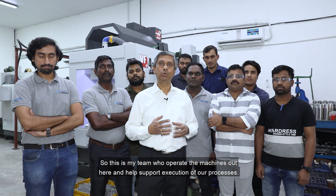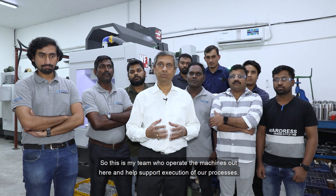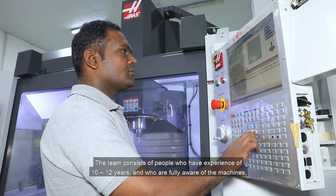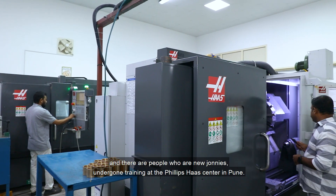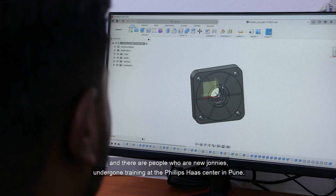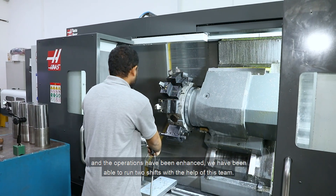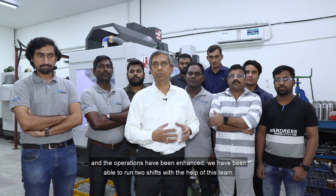This is my team who operate the machines and help support execution of our processes. The team consists of people who have 10 to 12 years of experience and are fully aware of the machines, as well as new joinees who have undergone training at the Philips HAAS Centre in Pune. This training has helped them run the machines with ease, and the operations have been enhanced. We have been able to run two shifts with the help of this team.